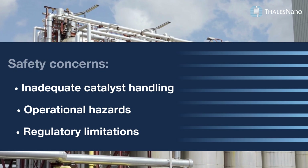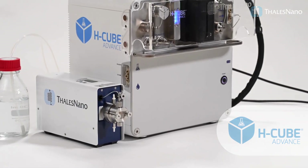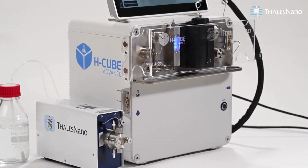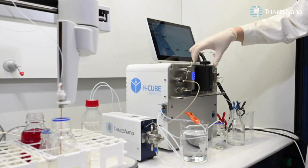Navigating regulatory limitations, Talis Nano introduces the H-Cube Advance — a state-of-the-art flow reactor redefining hydrogenation processes. CatCart technology ensures safe and reliable catalyst handling.